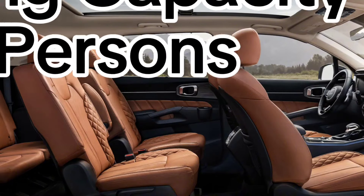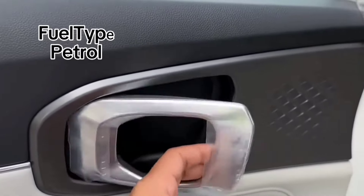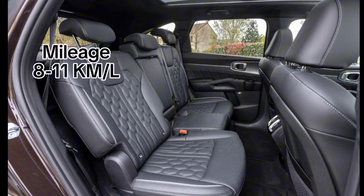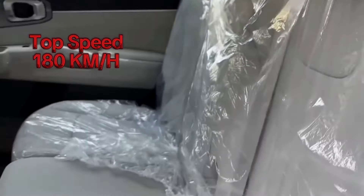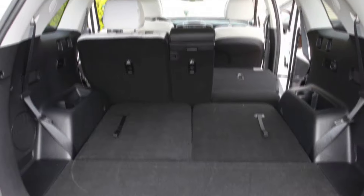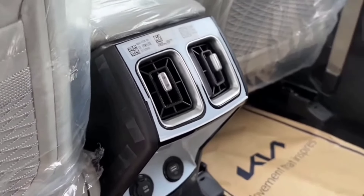The Kia Sorento 2024 has three rows of seats. The driver's seat in the Sorento 2.4L FWD variant has features of powered reclining, sliding, height adjustment and cushion tilting, while the other trims have all these features for the front passenger seat as well. All trims come with lumbar support for the driver's seat. The second row of seats comes with a 60/40 split feature, while the third row of seats comes with a 50/50 split feature.